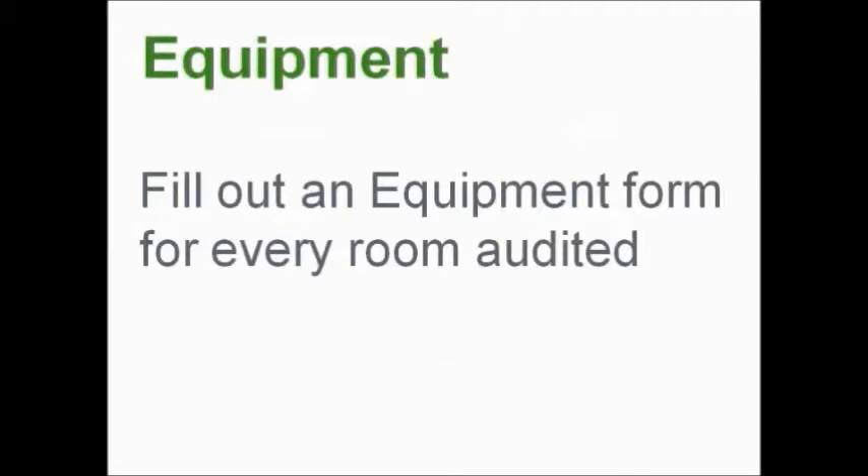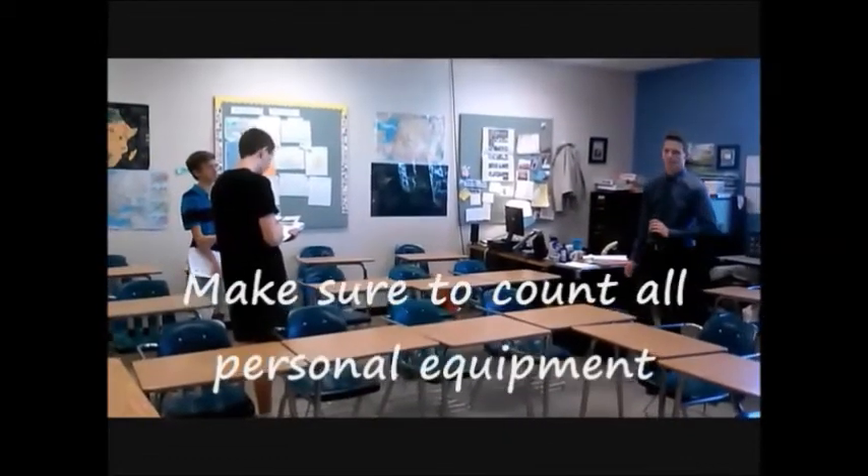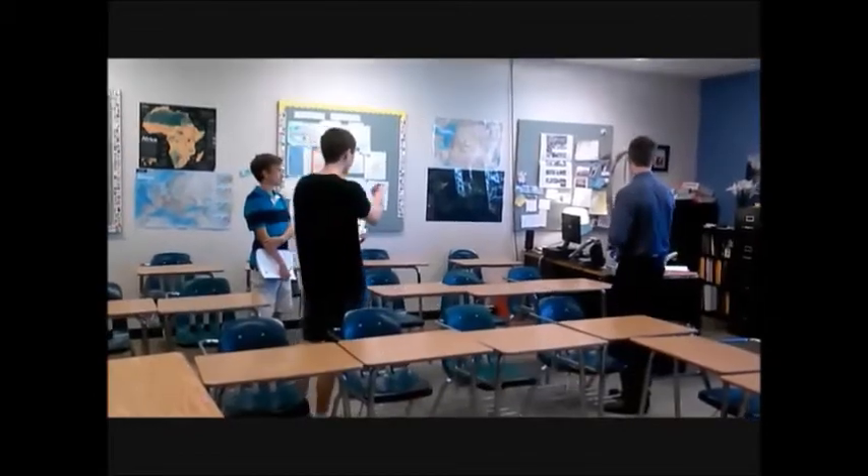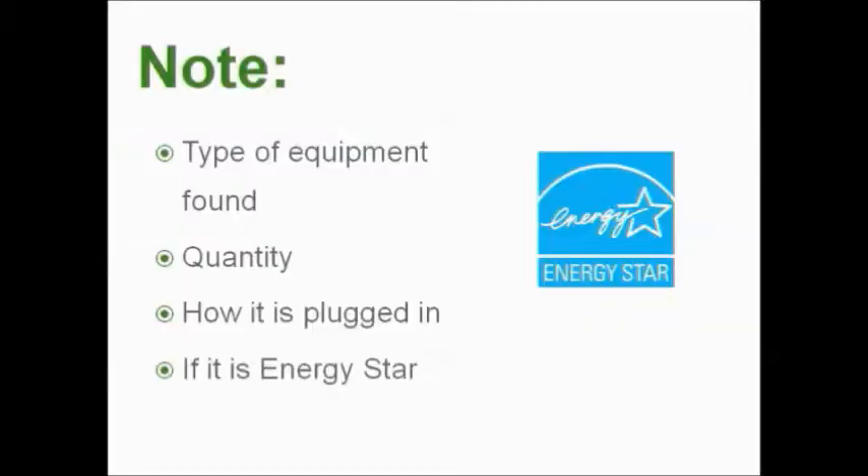On the equipment audit form, you're going to be actually counting the pieces of equipment that are using energy in the space. The important pieces of information to collect are quantity — the number of anything that is plugged into the wall — whether it's plugged in, unplugged, or on a power strip. Please note whether it's ENERGY STAR equipment or not.